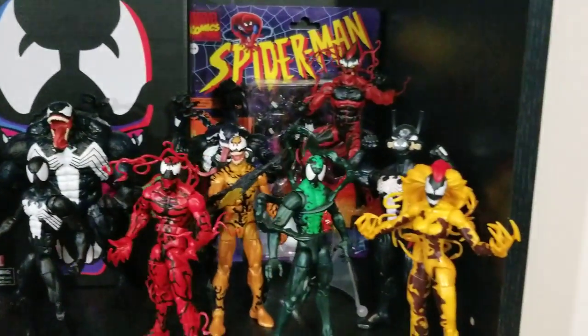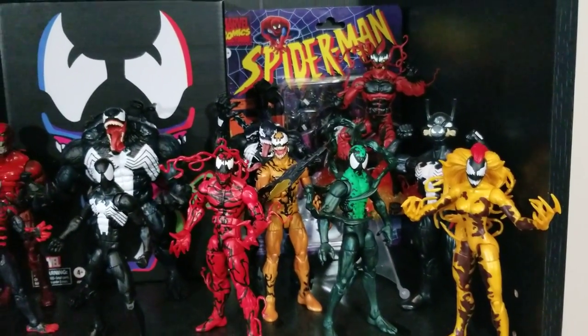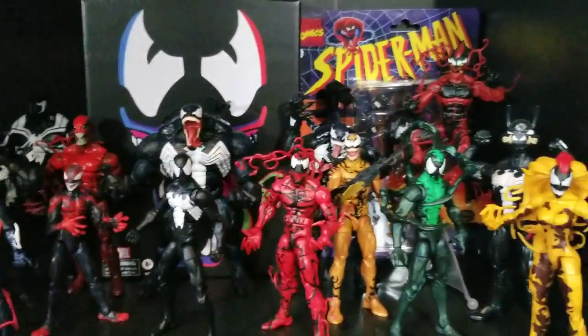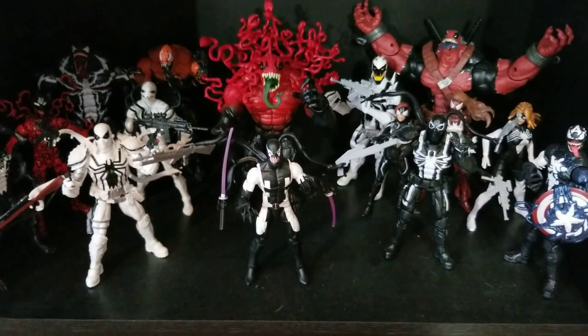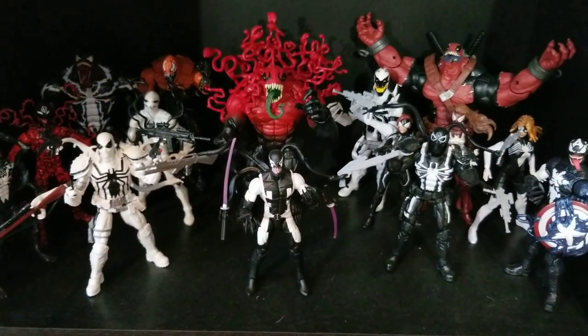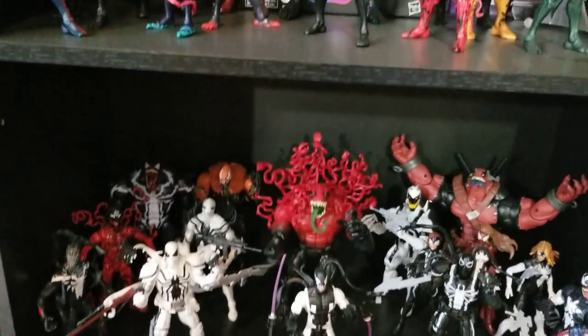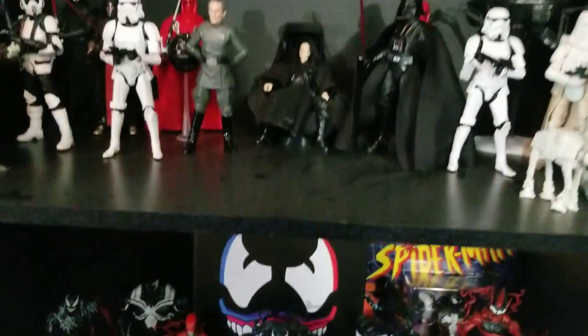I also got the retro Spidey in packaging — haven't opened it because I already have essentially the same figure. I actually ordered the Null Venom King in Black set coming out at the end of this year — Venom with wings is super cool looking. I bought most of these guys used online, so I never really paid above retail for anything in this collection. Happy that transformer money went to fund it.